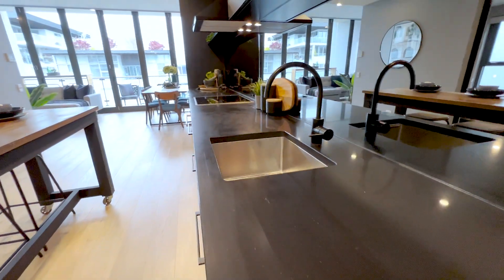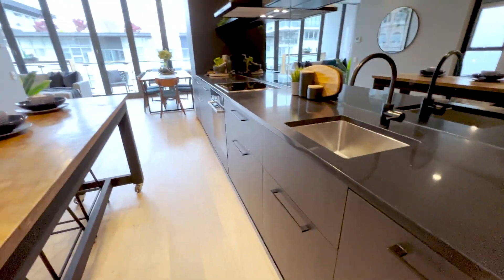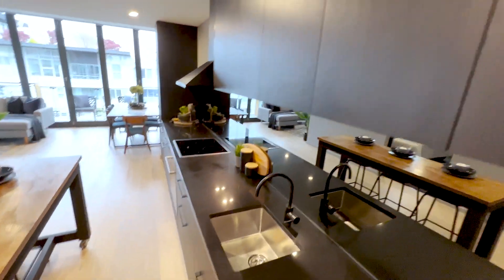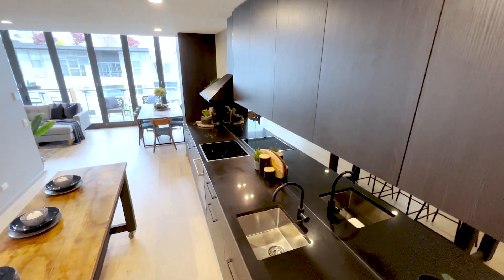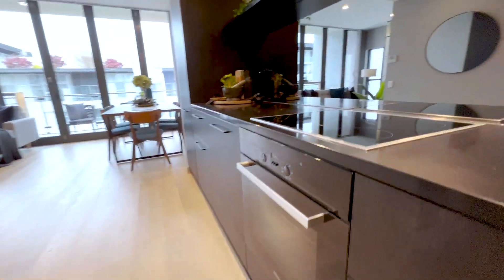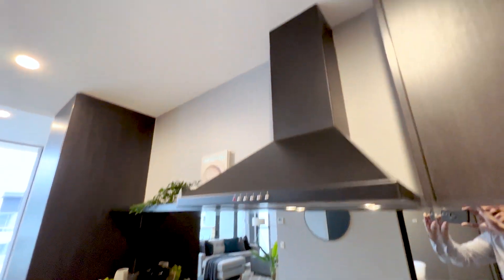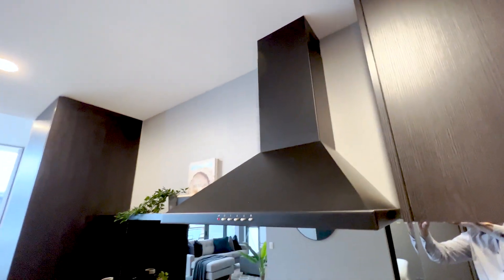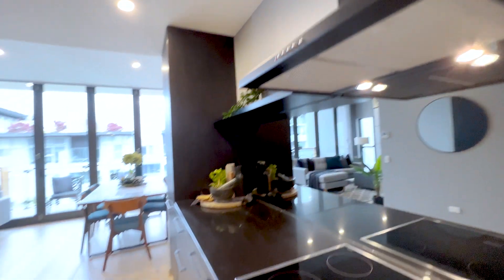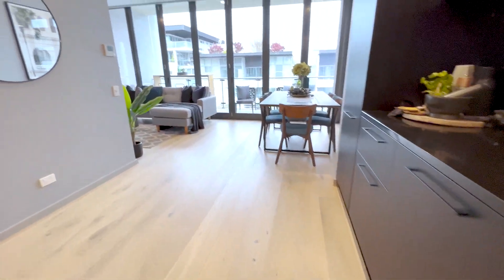Stone benches here, really nice. You've got your dishwasher under here and again lots of cupboards and storage. You've got your oven, cooktop, and a rangehood which is actually ducted out — you don't see that often in apartment design, but this one is ducted out.